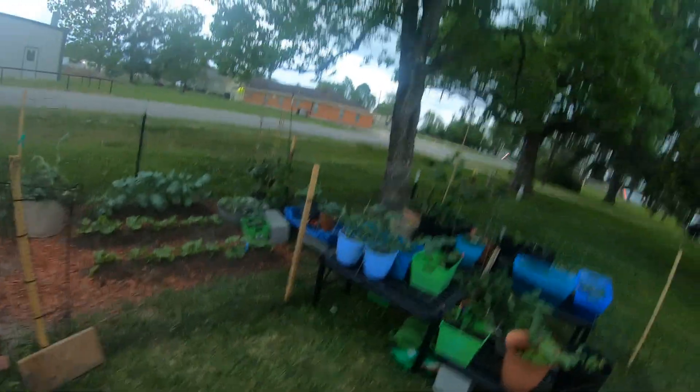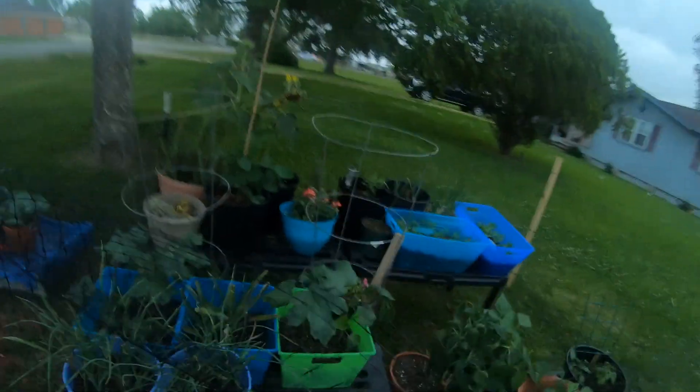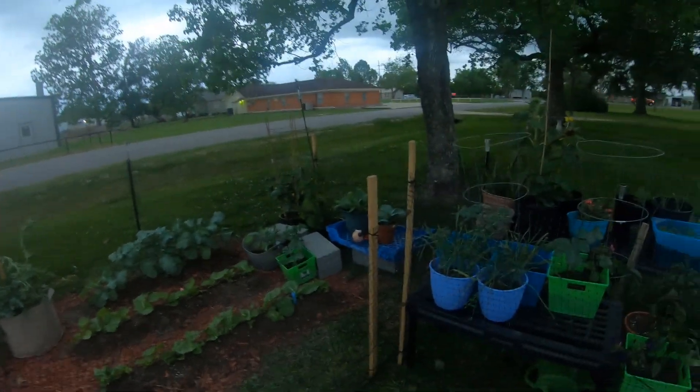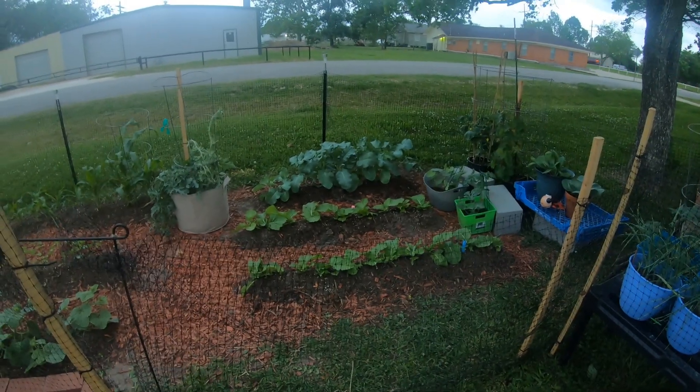That's the thing about having a garden — you want the rain but you don't want the storm. I think we've got everything pretty much secured in there. I need to go charge the camera in case I have to come out in the night and try to save anything. Hopefully everything will be good and I'll bring y'all back tomorrow after the storm.